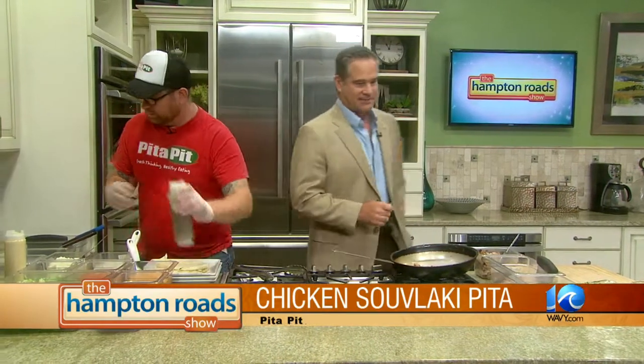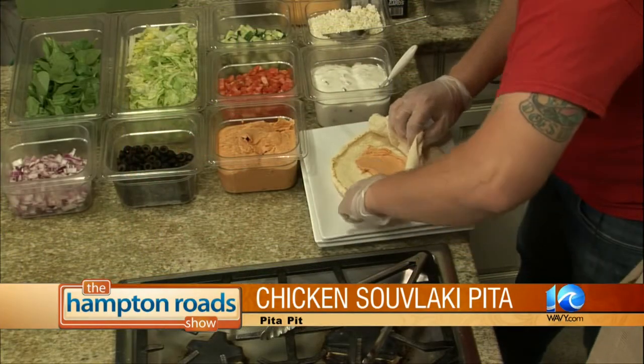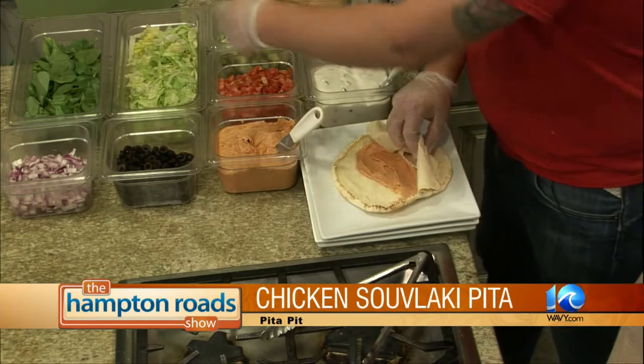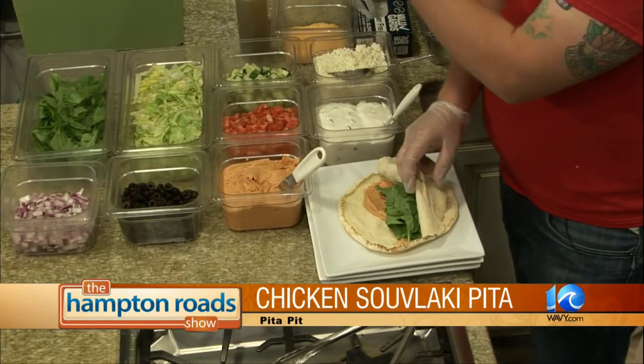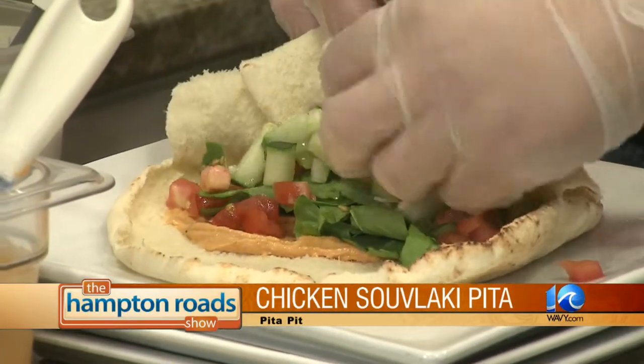Let's make some pitas. On the chicken souvlaki, your Mediterranean flavors are there. I usually start with a little roasted red pepper hummus. Delicious — I could stop right there, but I'm not. I'm getting a little bit in every bite. How about spinach or shredded lettuce? Let's go spinach. Again, fresh ingredients — the customer can create their own. My employees do just an awesome job of really making the customer feel comfortable. We'll add some tomatoes. A little bit of color. A little cucumber.